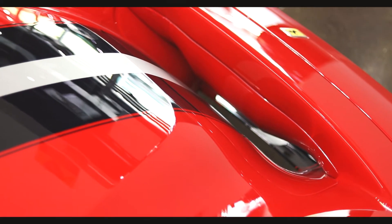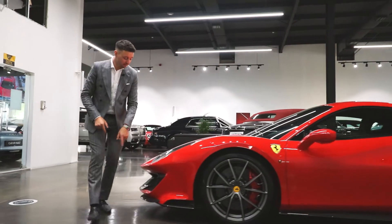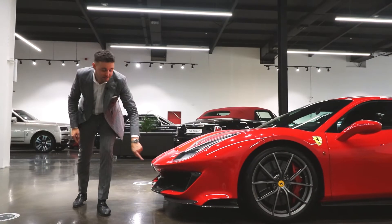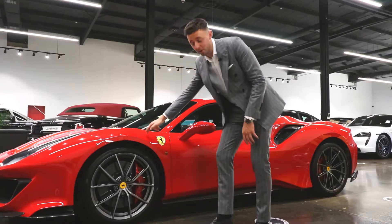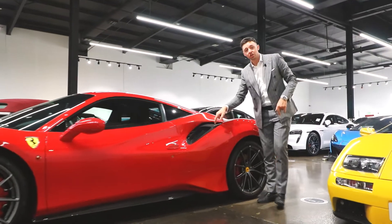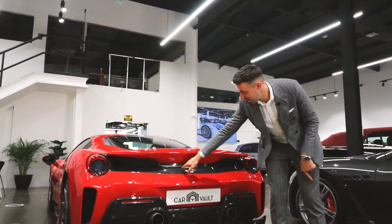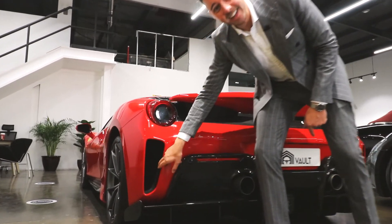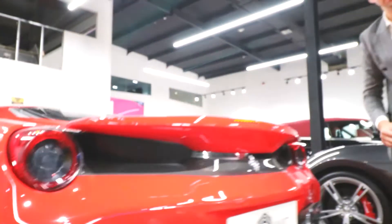So as I've just mentioned, Christmas tree spec. Take a look at some of these exterior carbon options: front carbon splitter surrounded with the carbon vents, side carbon skirts, obviously Rosso Corsa paint as well, matching the red calipers. Around the back, carbon side vents, carbon rear diffuser and rear upper — but the details, we've even got carbon inside those side vents at the rear. The level of detail on this car is crazy.